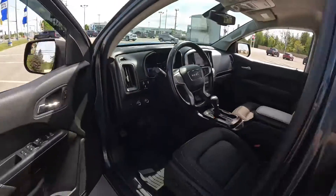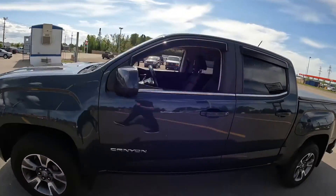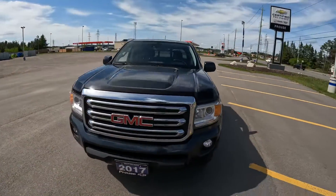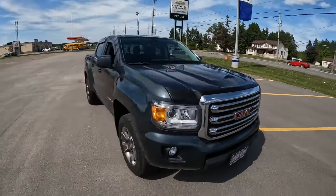Right now, 73,831 kilometers on this beautiful 2017 GMC Canyon. This is not going to last long, so make sure you make it in before it's too late.